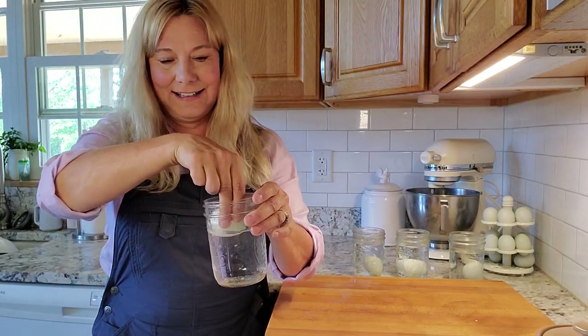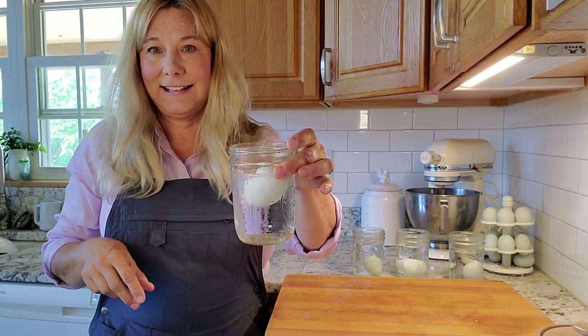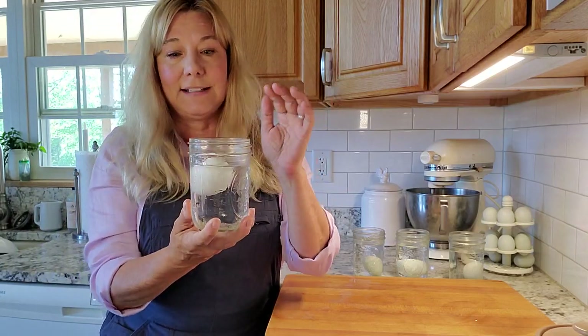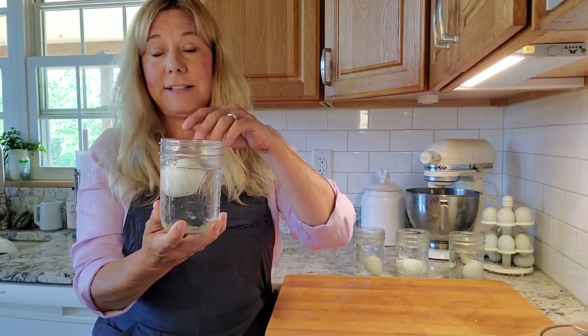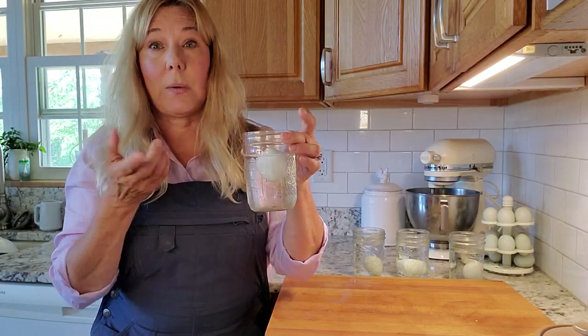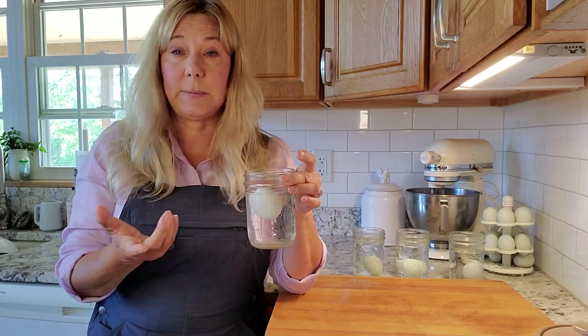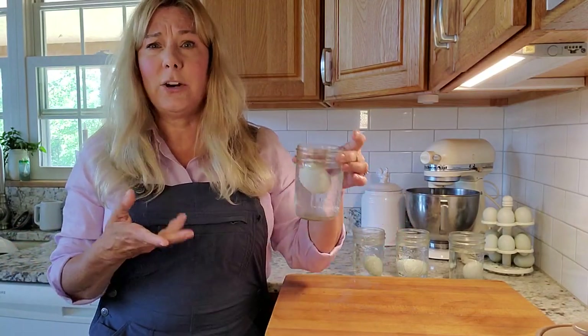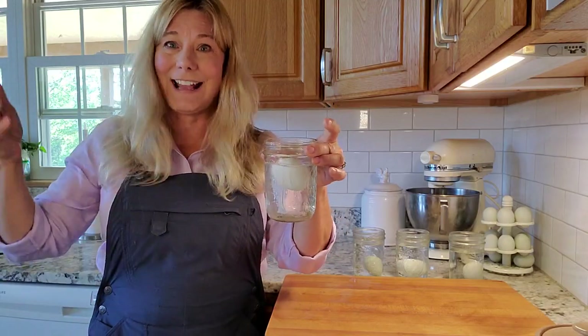Here's the last egg — that's the floater. This means the egg is so old that enough air has gotten in to make it rise off the bottom and basically float. Doesn't mean this egg is bad, although I probably wouldn't eat it. I would toss it just because, as I mentioned, more bacteria possibly has gotten in — and who wants to eat an old egg anyway.